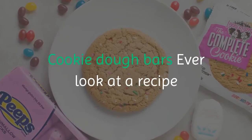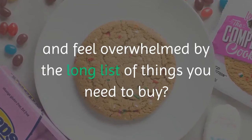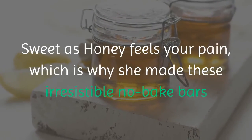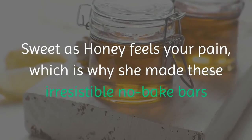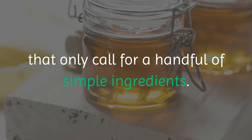Cookie Dough Bars. Ever look at a recipe and feel overwhelmed by the long list of things you need to buy? Sweet as Honey feels your pain, which is why she made these irresistible no-bake bars that only call for a handful of simple ingredients.